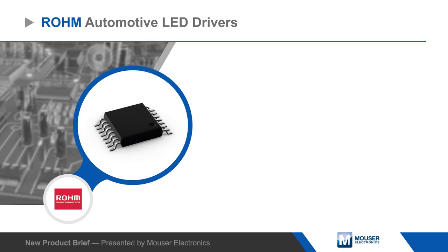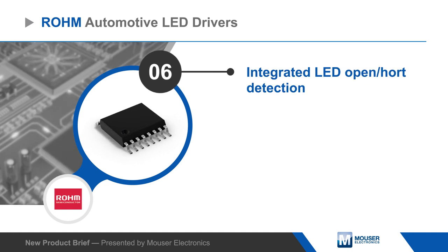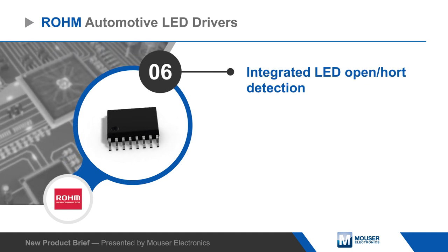Roam also offers drivers with PWM dimming and a number of protection features, including LED open and short detection that can disable the output in the event of an LED failure.